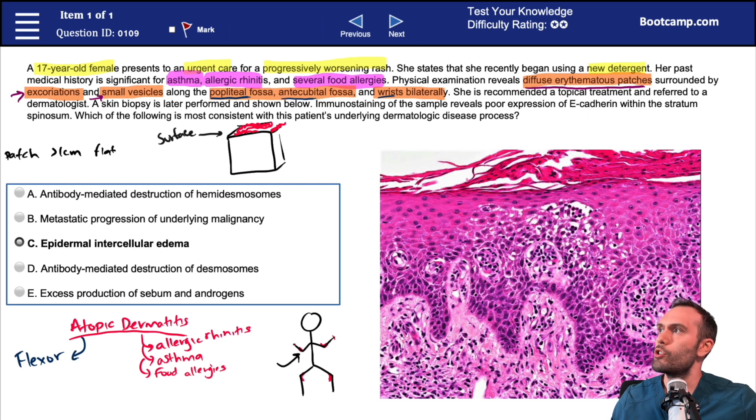Going back to our lesion — we have diffuse erythematous patches, but the patient also has some excoriations. Whenever you see this term in a question, think of it as almost a surrogate for itching or pruritus. When you see excoriations, you want to start thinking that this is probably an itchy lesion. The reason is that the excoriations are present because the patient is scratching.